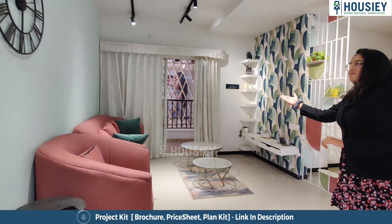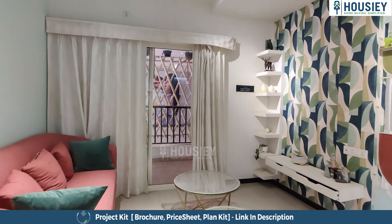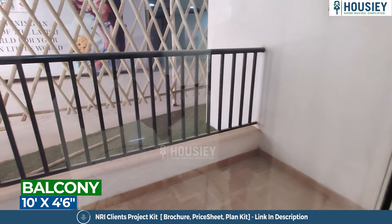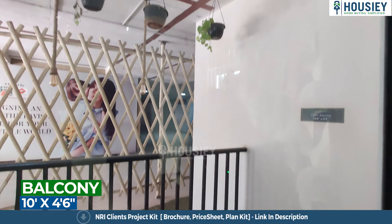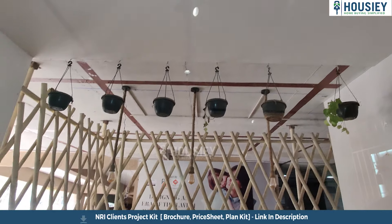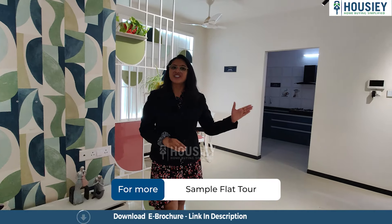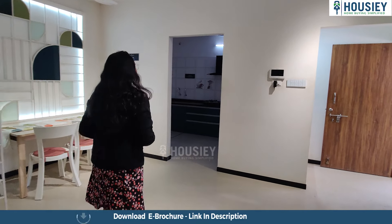You will get a spacious living and dining area with a balcony also attached. This is your three-side covered balcony area with iron railing, and a 10 by 4.6 open balcony.